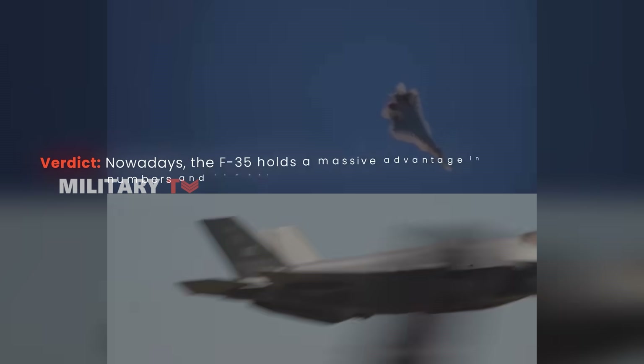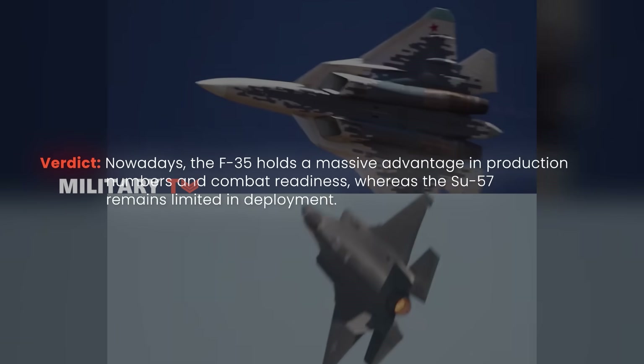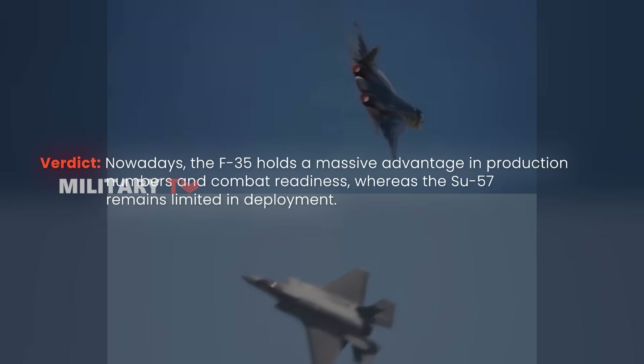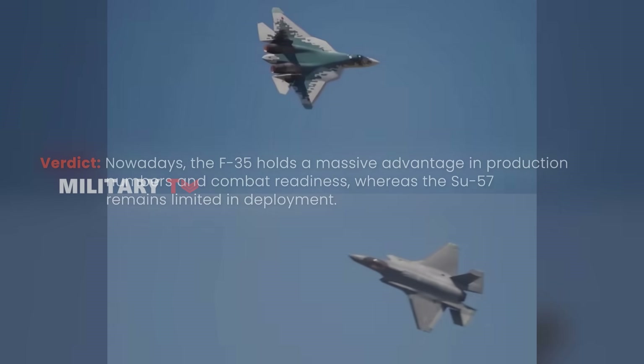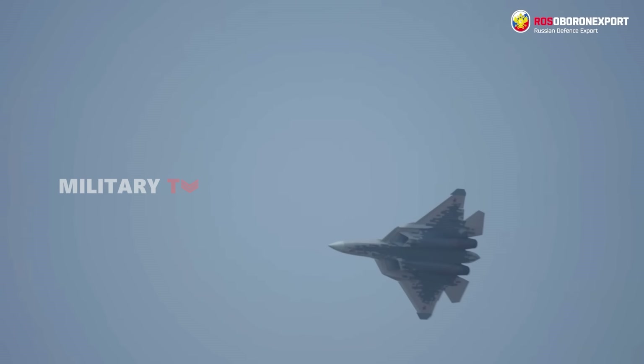The F-35 holds a massive advantage in production numbers and combat readiness, whereas the Su-57 remains limited in deployment. Which one is better? It depends on the mission.